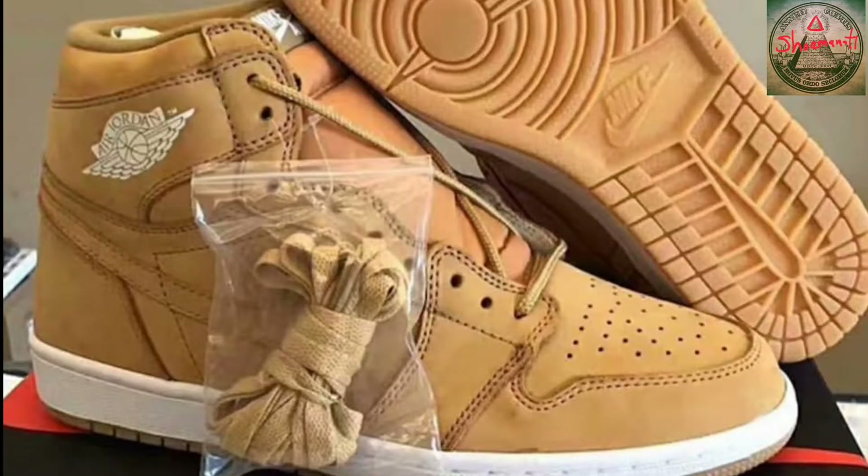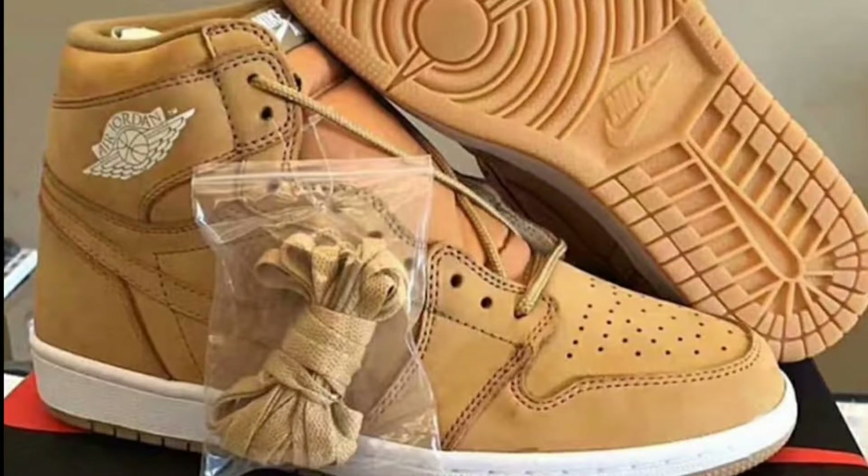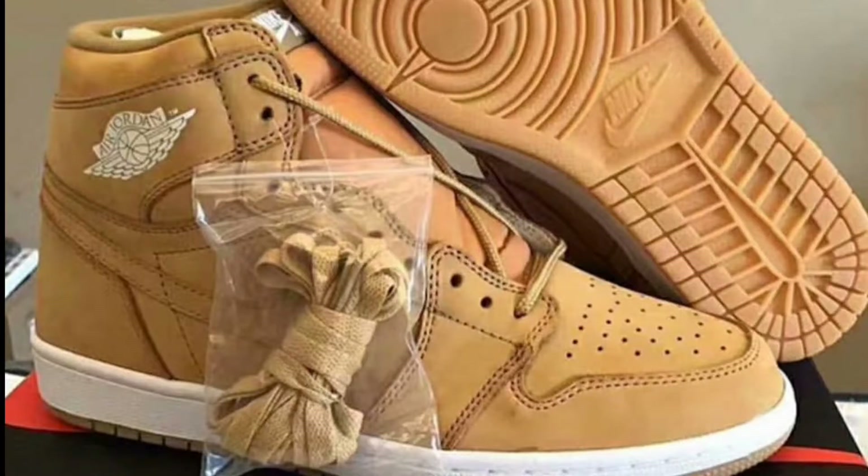Yo, what is up YouTube — shout out to the whole illumination, it's your boy Shumanati aka Grown, back with another vid. Today I want to give you guys a YouTube first look at the Air Jordan 1 OG High in the wheat colorway. Please like, comment, subscribe, hit the thumbs up on this video and let's get right into it.